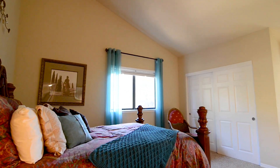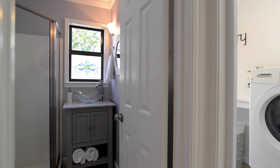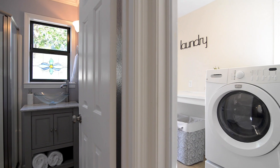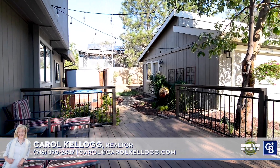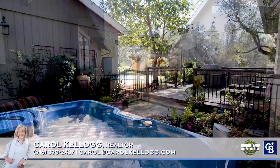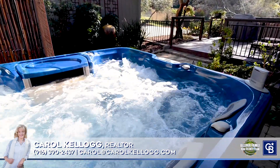Back downstairs you'll find the third full bathroom off the laundry room. Step out the back door to the Trex deck with an enclosed patio, fountain, and a personal bubbling spa.